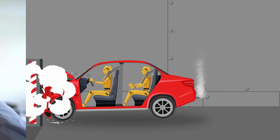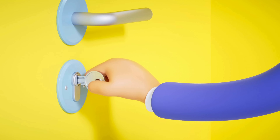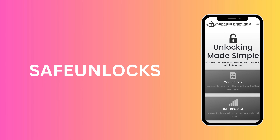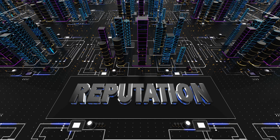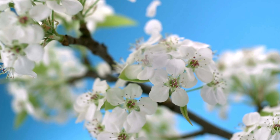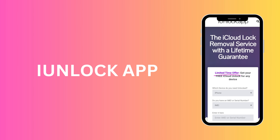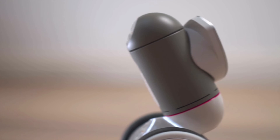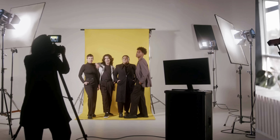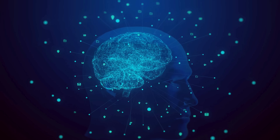Dealing with an iPhone locked to an owner can feel like hitting a brick wall. But don't fret, there's always a way around. The key to unlocking this virtual door is understanding the services available to help. For example, consider Safe Unlocks — it's one service that's gained a reputation for its effectiveness in dealing with iCloud locks. The reason why it stands out is because of the simplicity and straightforwardness of its approach. Another service that stands out in this field is iUnlock app. You have to appreciate how they've focused on making their service user-friendly, designed with the user in mind, handling the technical aspects behind the scenes while you enjoy the results. Then there's the AI-powered unlocking web app by UnlockHere — it's innovative and clever.